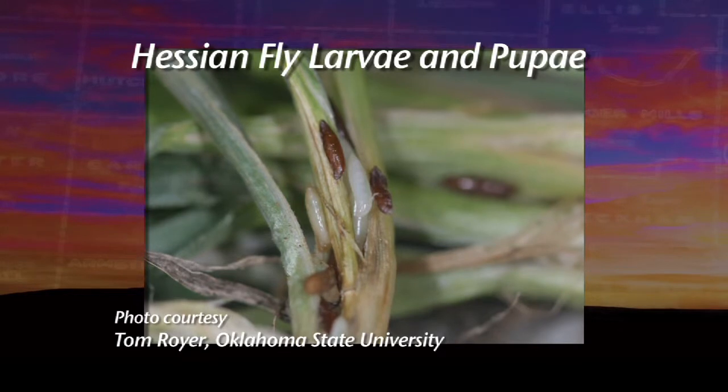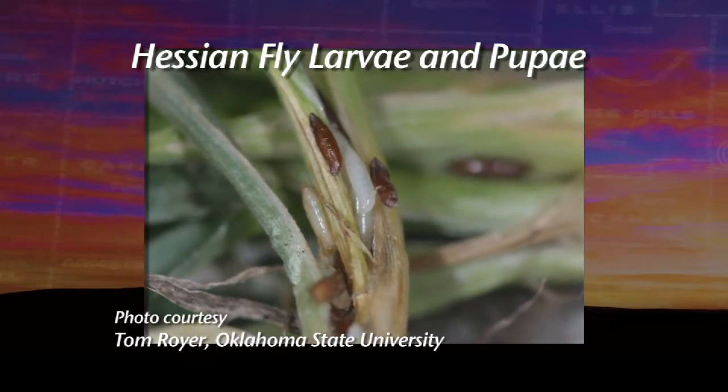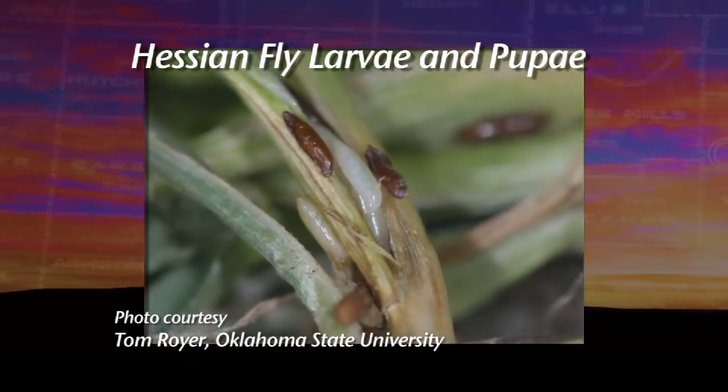Let's talk about the Hessian fly. First of all, what is it? The Hessian fly is a small, very tiny fly that you wouldn't even notice if you were out in a wheat field, because it's really small and innocuous. But it causes lots of problems because when it lays an egg on a plant, the larvae hatches, crawls down, and feeds on that plant and causes a lot of yield loss. So if you can't see it, what are some ways to detect it? How do you know it's there?